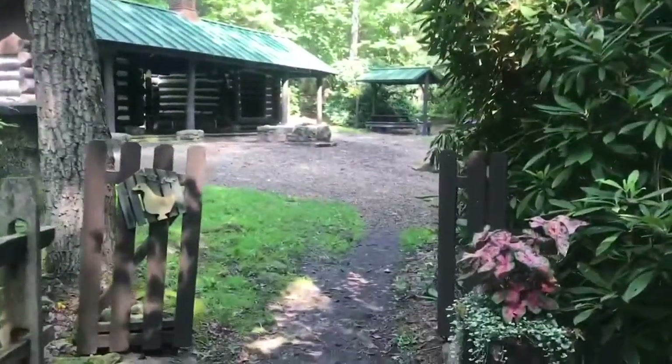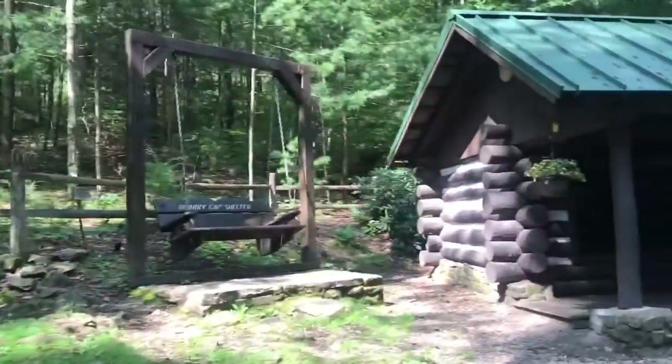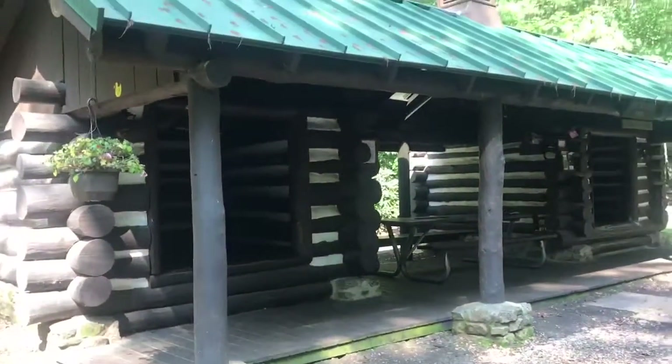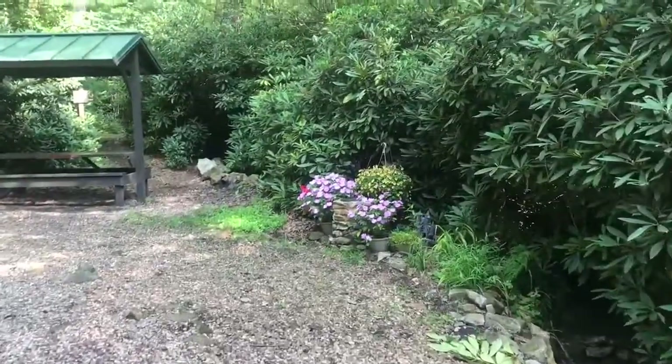I found a shelter that is nicer than the Fontana Hilton. This is in Pennsylvania — Quarry Gap Shelter. They've got bear boxes, which is cool, but look at this — someone even comes up here and decorates it. It's like a freaking manicured backyard. Tent platforms, a swing. Two rooms with a covered table in between, a fire pit. Just a beautiful little spot.